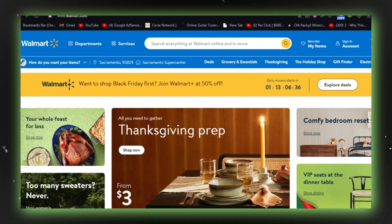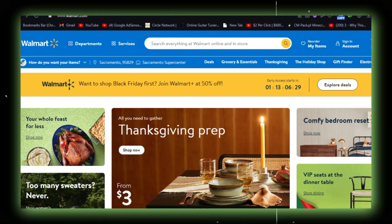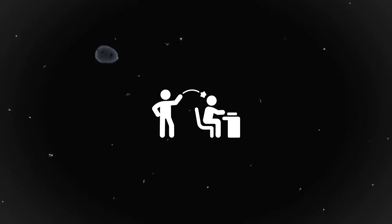You can also access your WIN by logging into your Walmart account, selecting online schedule, and checking the first page. If you're unable to find it, reach out to your store manager or HR representative.